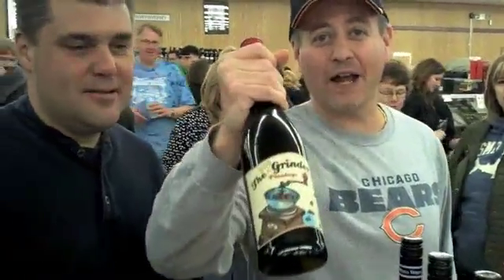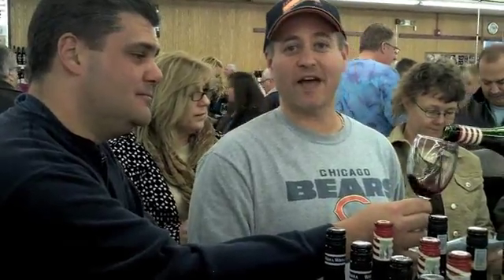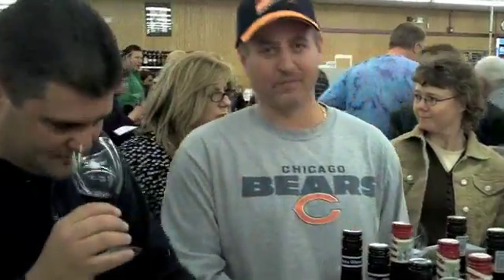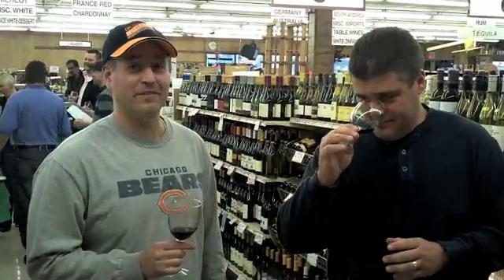Next is The Grinder Pinotage. It's a South African wine. A Pinotage is a hybrid grape — it's Pinot Noir and Cinsaut. It's South Africa's signature grape, and we want to thank Brendan for giving us that information. He knew it — we had to look it up.